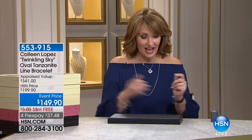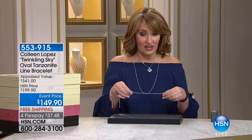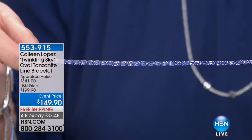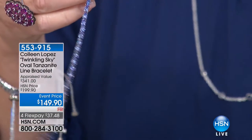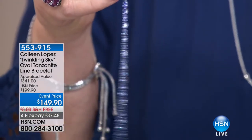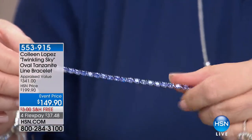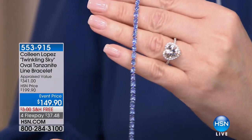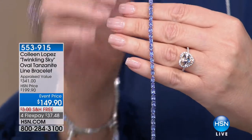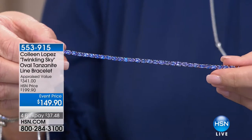Luckily we have this bracelet that we are able to hold price on at under $150. We can't ever reorder this when it sells out, by the way. If you're ordering this, hold on — that's 553-915. I'll keep you posted. But if you love tanzanite, that is the best value that I have seen on a tanzanite line bracelet.